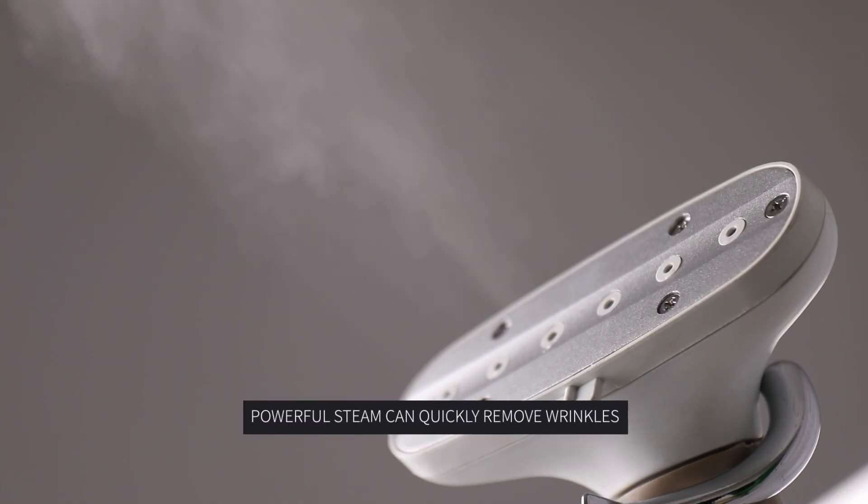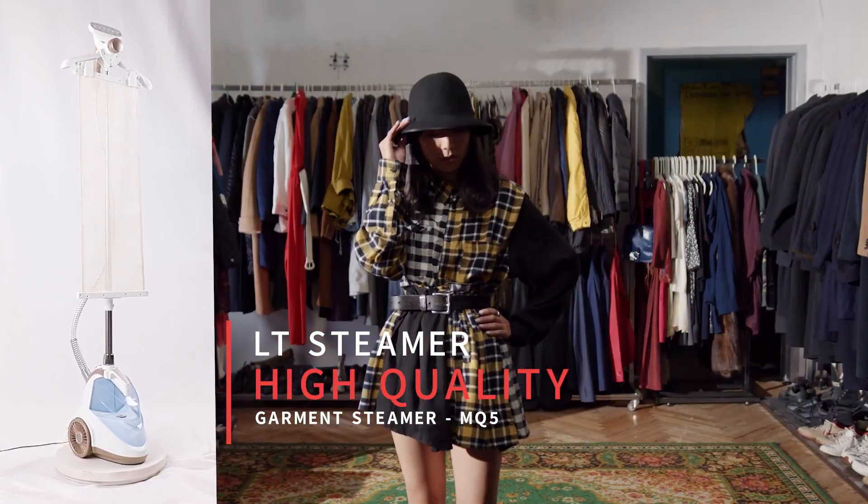Powerful steam can quickly remove wrinkles. LT Steamer High Quality Garment Steamer MQ5.